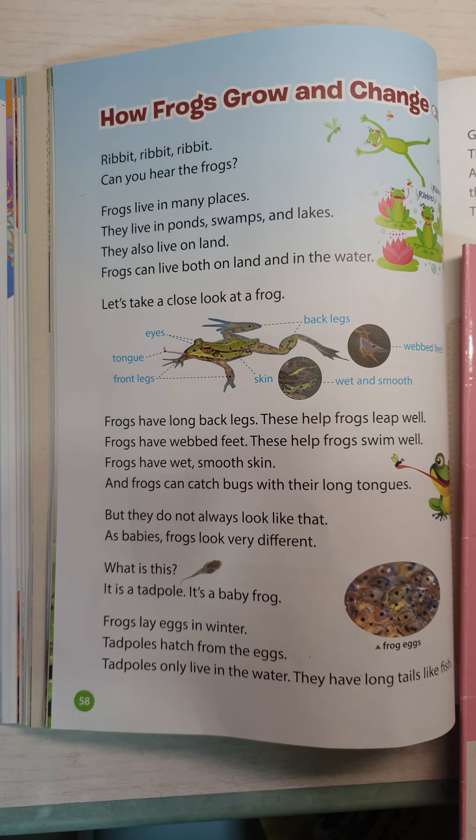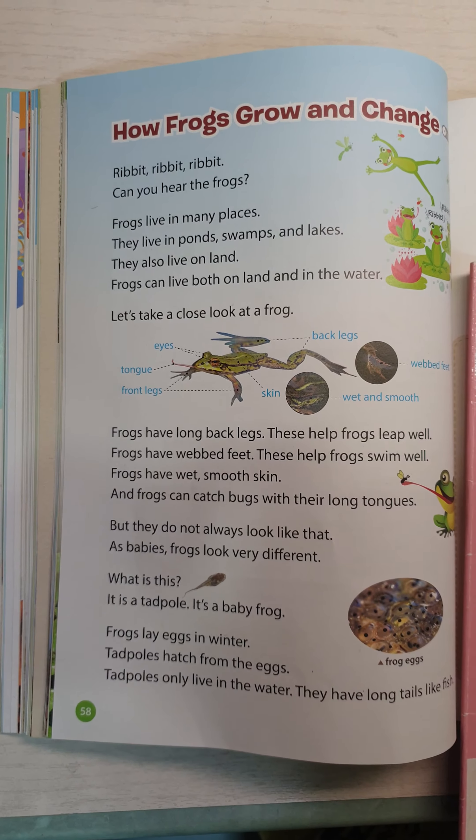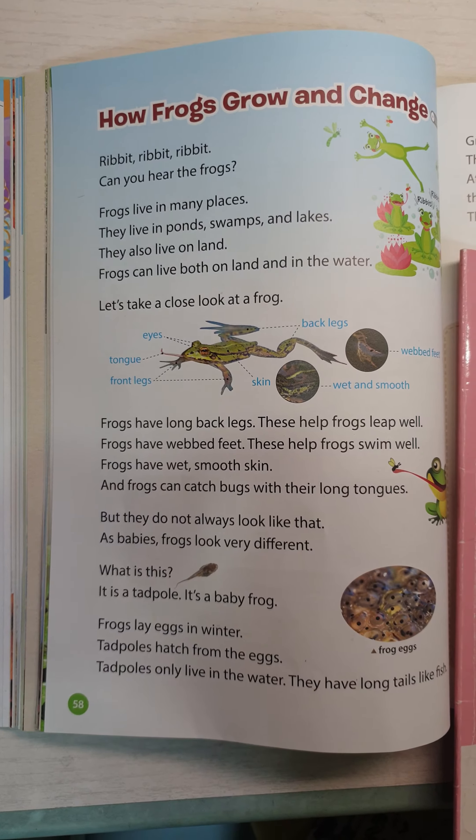How frogs grow and change. Ribbit, ribbit, ribbit. Can you hear the frogs?